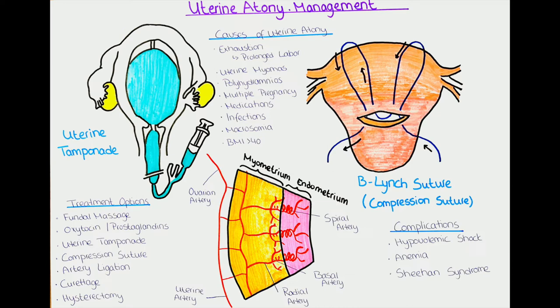When we suspect uterine atony, we should also test the coagulation status of the patient. Coagulation disorders are rare, but it is possible that the patient has an underlying coagulopathy causing postpartum hemorrhage, in which case we can substitute the deficient coagulation factors.